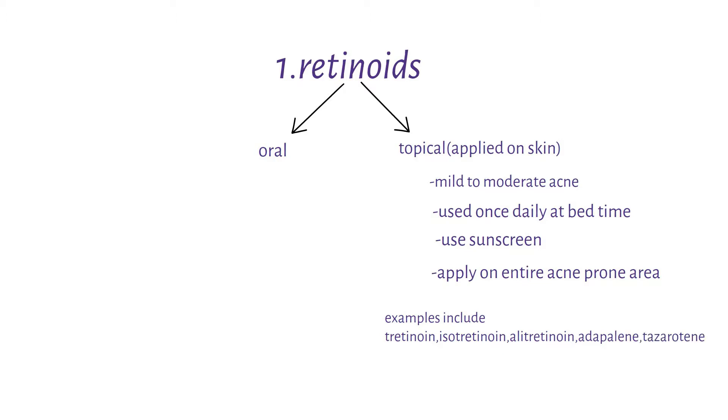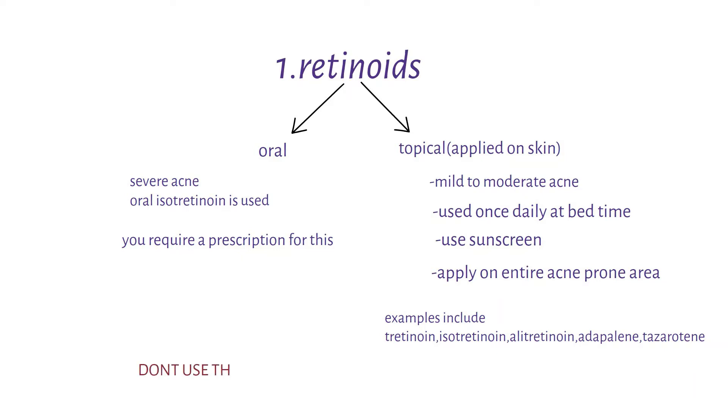In cases of severe acne, oral isotretinoin is used. It is important to note that oral isotretinoin is only used in severe acne cases, and its use should be done after one has received a prescription from a licensed medical practitioner. Retinoids should be avoided during pregnancy as they are not safe for the unborn baby.